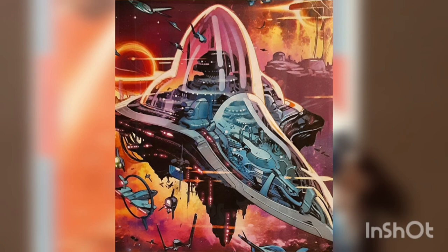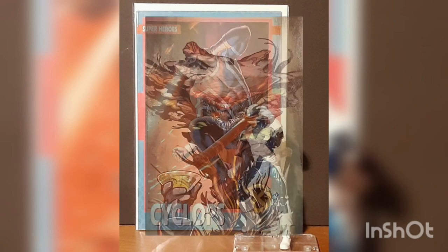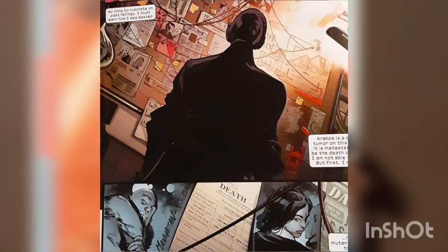Meanwhile, on Game World, an alien loses his bet on the organic alien. The host of the event tells everyone to keep betting on the Earthlings being destroyed — the planet must be preserved, though. Meanwhile, Dr. Stasis wonders how the mutants are resurrecting their dead.